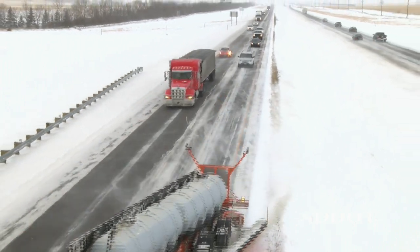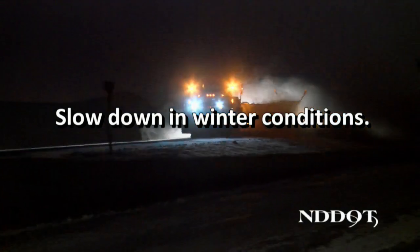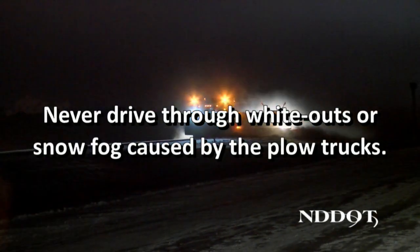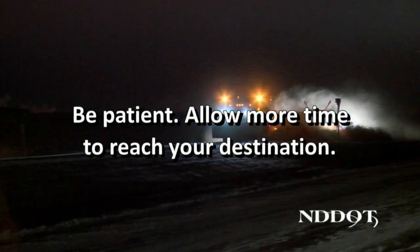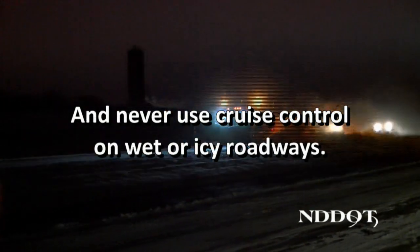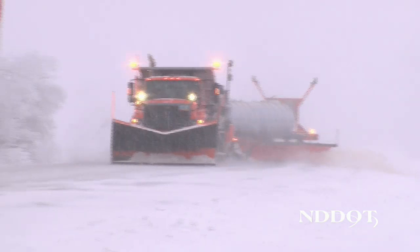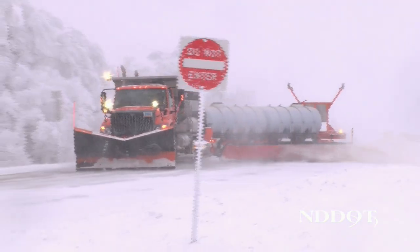Following some basic tips can help to ensure your safety when driving. Slow down in winter conditions. Never drive through whiteouts or snow fog caused by plow trucks. Be patient — allow more time to reach your destination. Never use cruise control on wet or icy roadways. Remember, snow plows are out to improve the conditions for the public. Give them room to do their job.